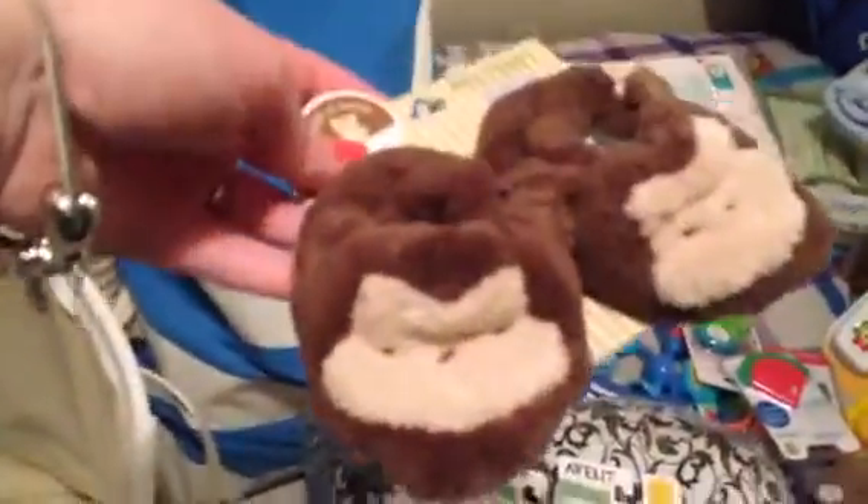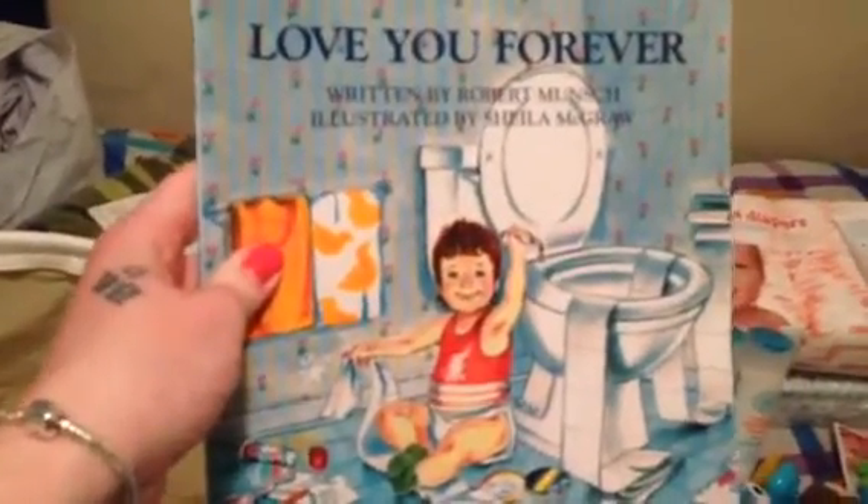We got some baby organic toothpaste. We got some slippers with monkeys. And also this cute little bib that has month stickers you put on it — it goes one month all the way up to 12 months, so that's really cute. This other book says 'Love You Forever' — I heard that's a really good book. And a nail care set.